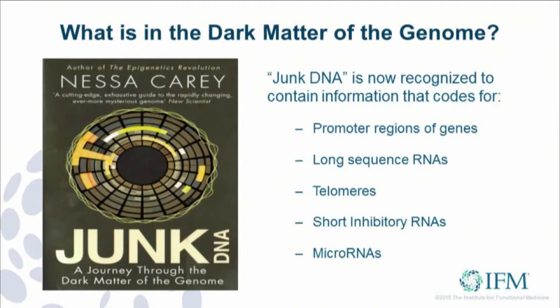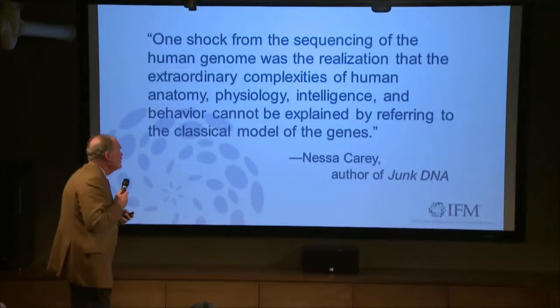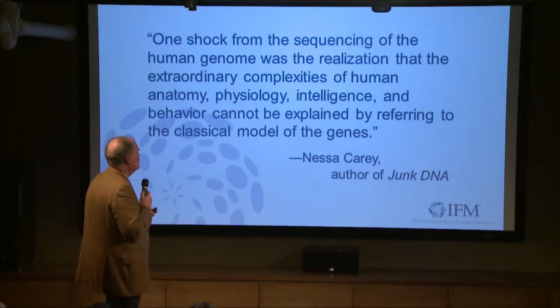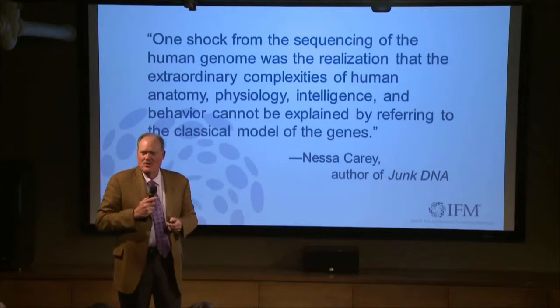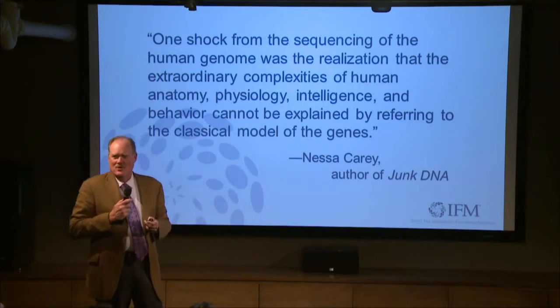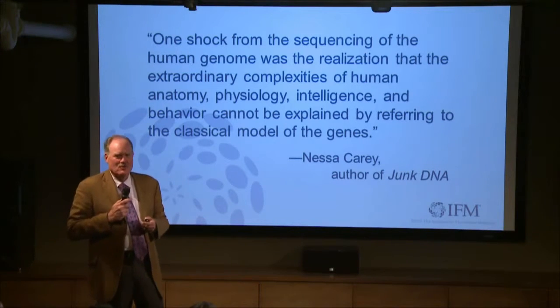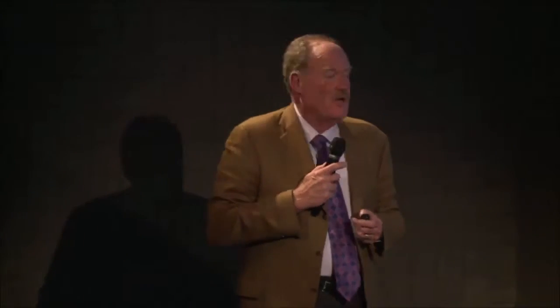As Nessa said in the Junk DNA book, I quote: 'One shock from the sequencing of the human genome was a realization that the extraordinary complexities of human anatomy, physiology, intelligence, and behavior cannot be explained by referring to the classical model of the genes.' That's a pretty compelling statement, when we think of all the time we spent putting this stuff to memory thinking we had answers. Now we're saying maybe it's only of limited value, and we need to be looking farther down the story.